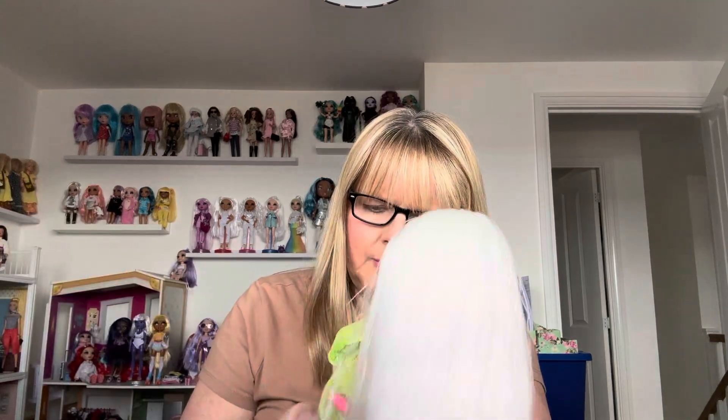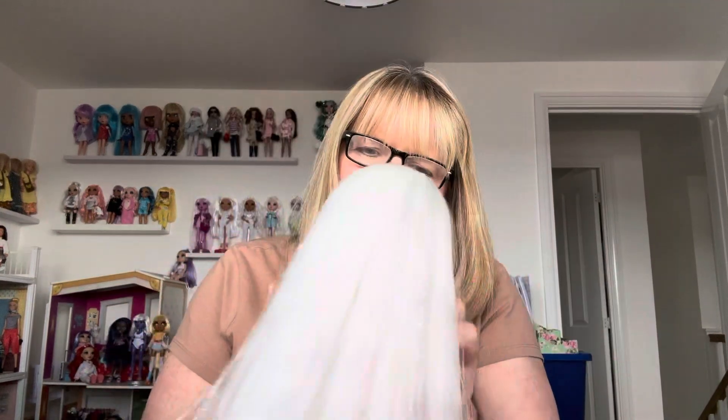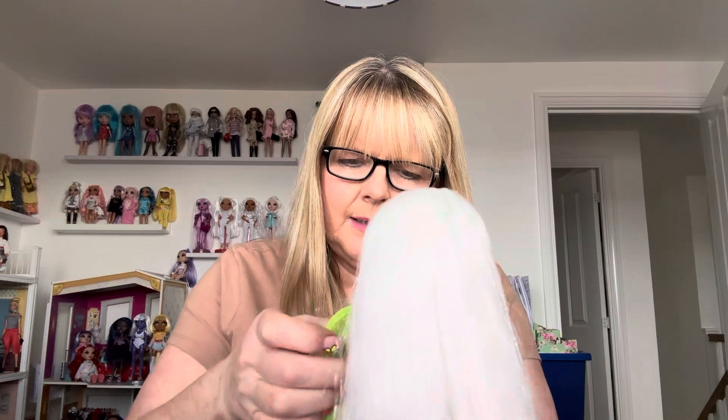It's actually quite nice to put her in something new. She's got these shoes on at the moment which are nice, but I'm going to take them off and put the Fashion Pack shoes on her. She's in this green outfit, which might well have been Karma's outfit — being that it's neon green. Don't quote me on that.